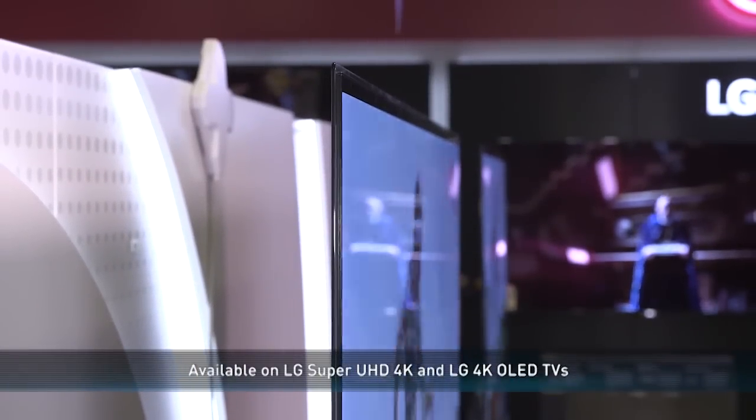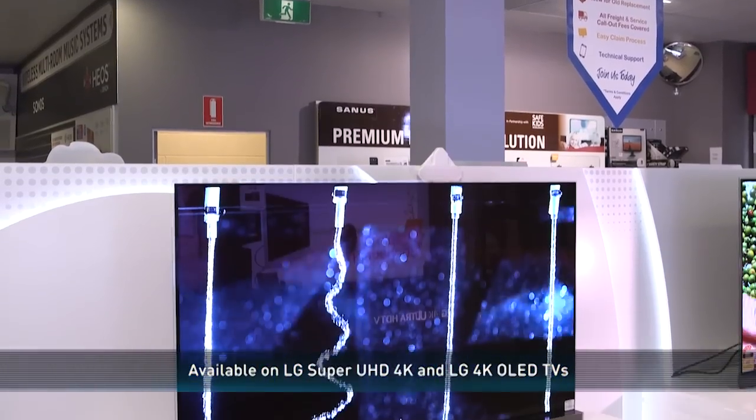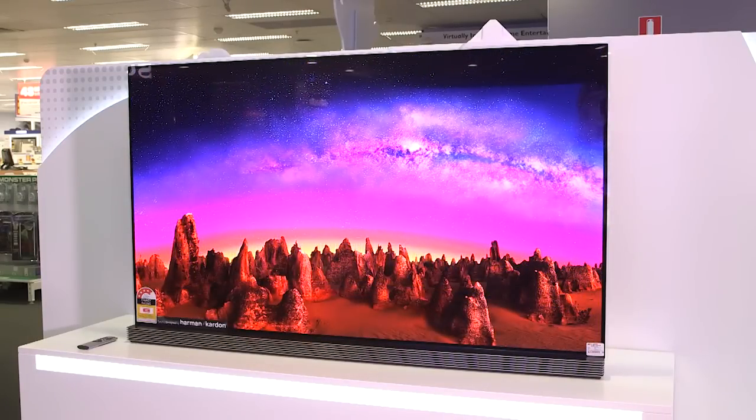LG has brought the first wave of Dolby Vision TVs to Australia, starting with the LG Super UHD and OLED TVs, including the new G6T Signature Series. With OLED, you're watching a billion colours spring from a perfect black.